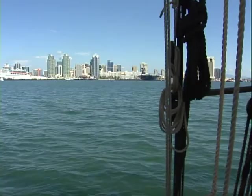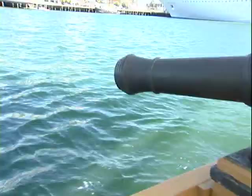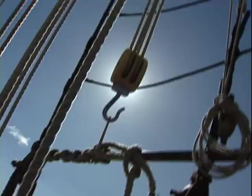Today, we're not going to be firing any shots at the city of San Diego — just a big charge of black powder. Fire in the hole! I was really looking forward to this. Once in a lifetime chance.